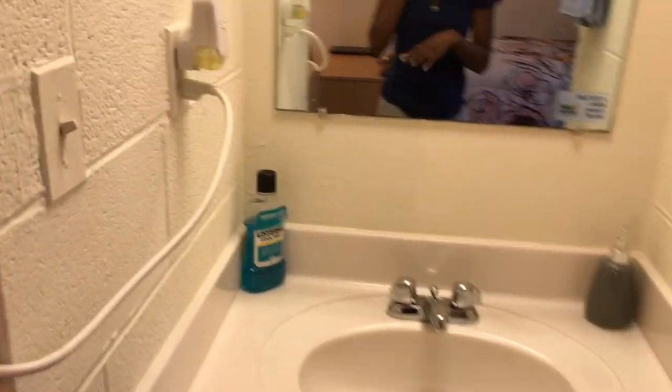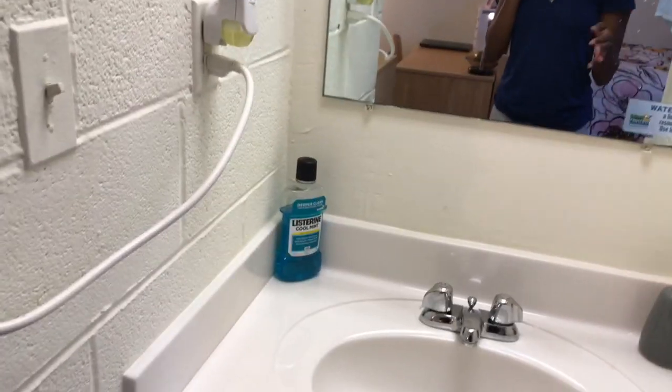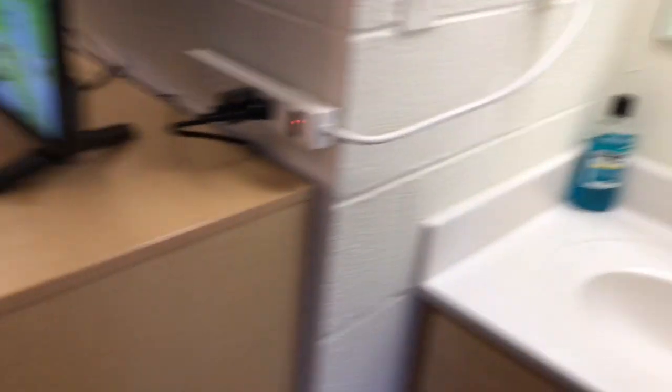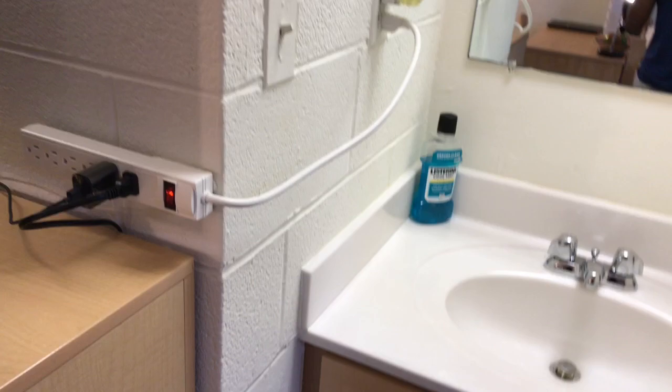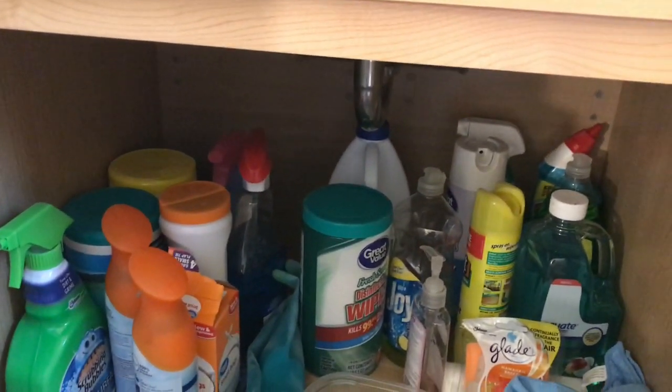The bathroom — our sinks are actually in the room, which is really good because when someone's in the bathroom, someone else can brush their teeth or wash their face when they're on the go. So the sink is actually outside, and in the bathroom is just the shower and the toilet. This is just an overview of our bathroom sink and the mirror, and under here we just keep a whole bunch of cleaning supplies.